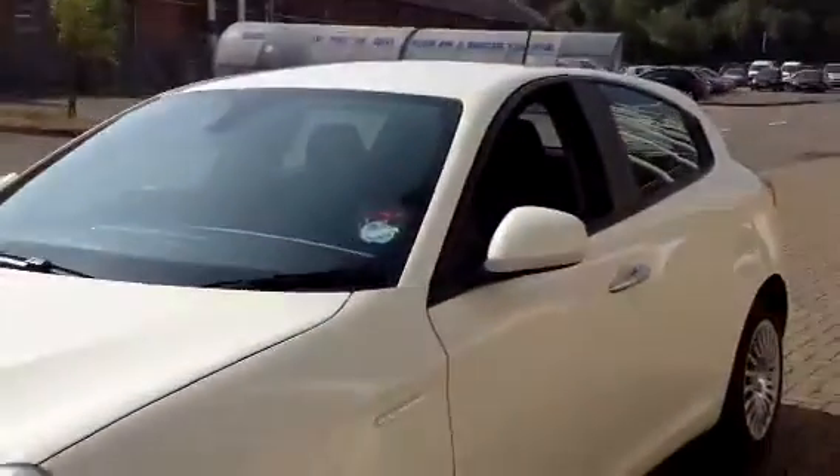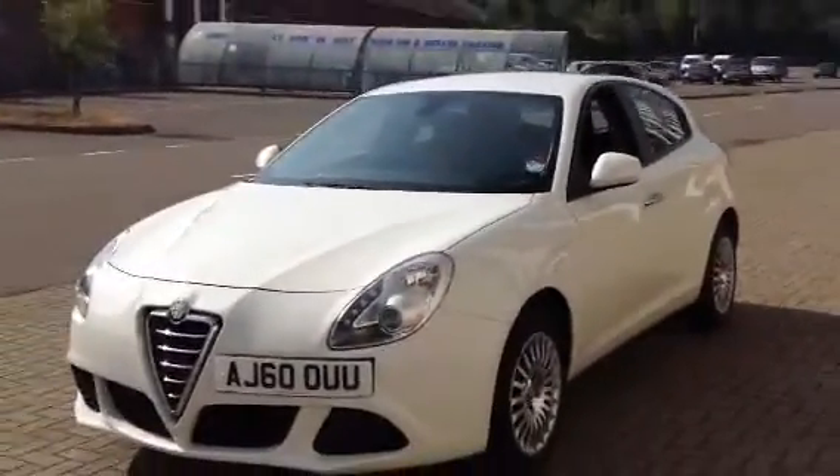It's £30 per annum road fund licence, and you get terrific economy from the car. It really is in fabulous condition.